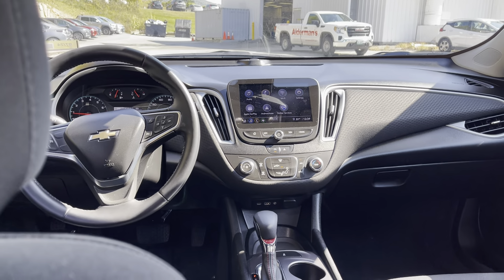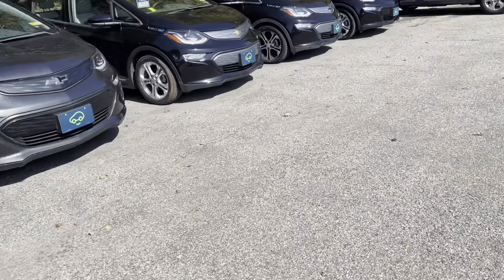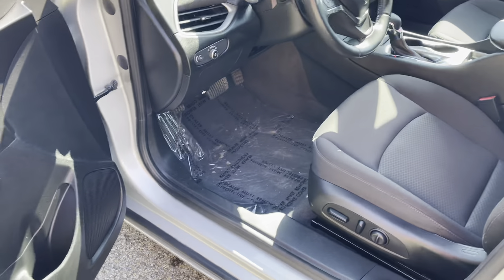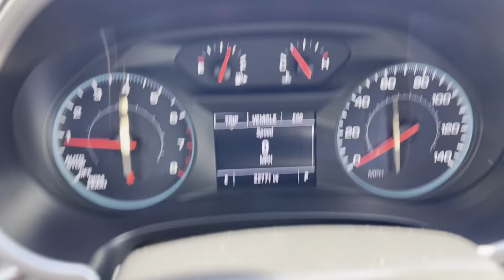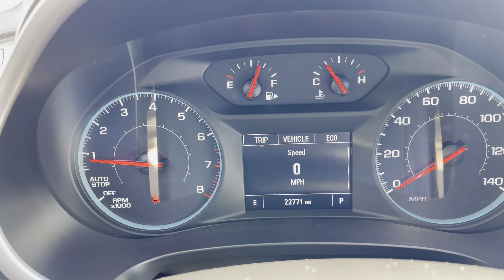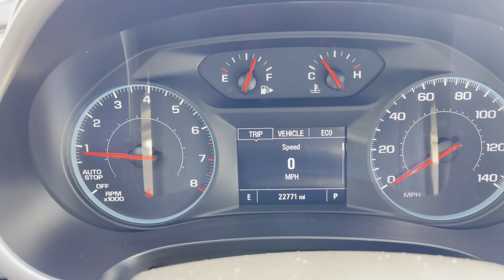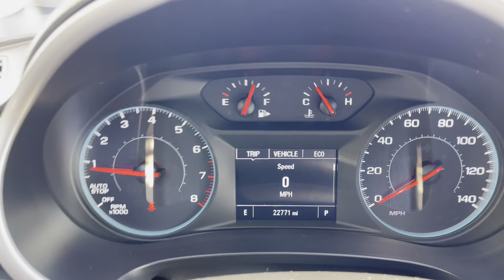We'll get a closer look at the dashboard in just a minute. Very comfortable driving — 1.5-liter turbo, good pickup, very good fuel economy, just a lot of fun to drive. Power seat up front. Mileage is pretty low: 22,771 as I'm filming this. The auto-stop feature helps with the really good fuel economy. You should expect 30, 31, 32 miles per gallon on average — and this is no tiny little econobox; this is a midsize sedan.